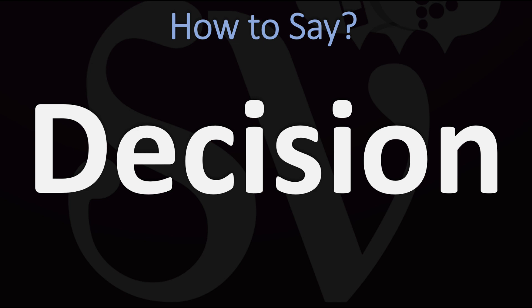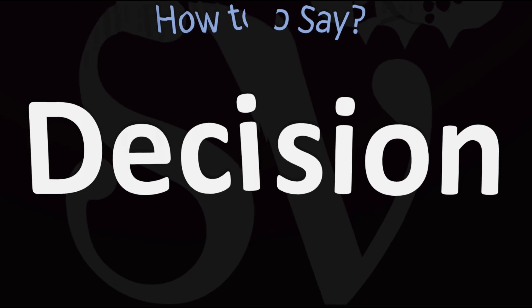How do you say it? Decision. You do want to stress on that second syllable — the 'ci' syllable. And of course it's not an 's' sound, neither is it a 'z' sound, but a 'j' sound. Decision. Pretty straightforward once you know. Both British and American pronunciations are similar here: decision. And now you know.